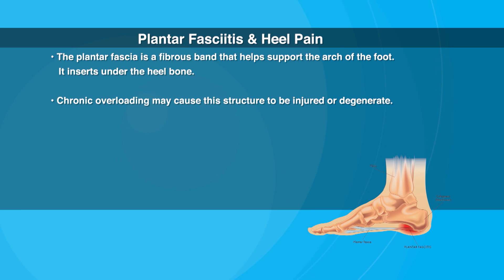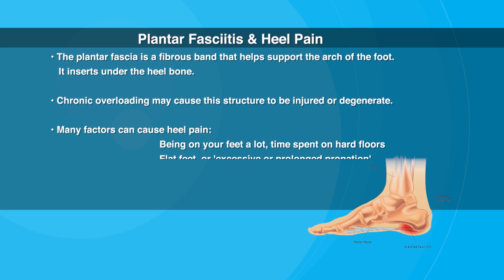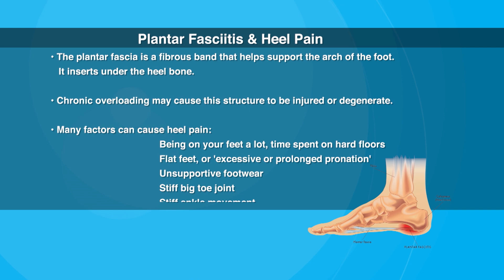Many factors can cause plantar fasciitis — it can be a flat foot or a foot that rolls in too much, hard surfaces, how much time you spend on your feet, or how much range of motion you have in your big toe joint and your ankle. But what most experts agree on is that a mainstay for managing heel pain is comfortable, supportive footwear.